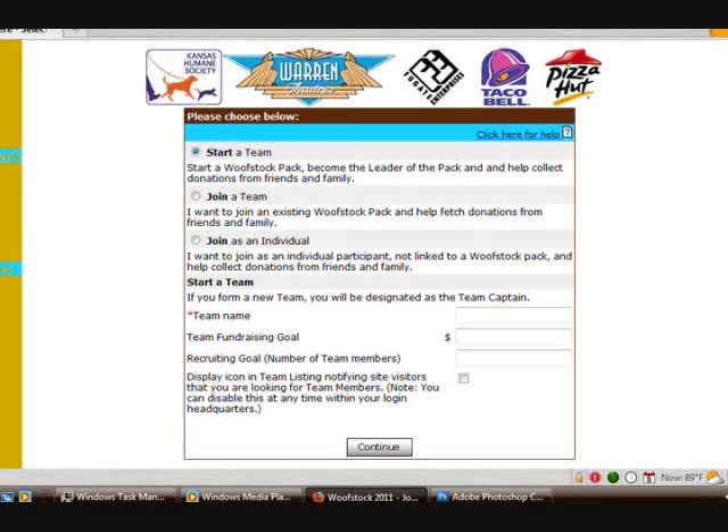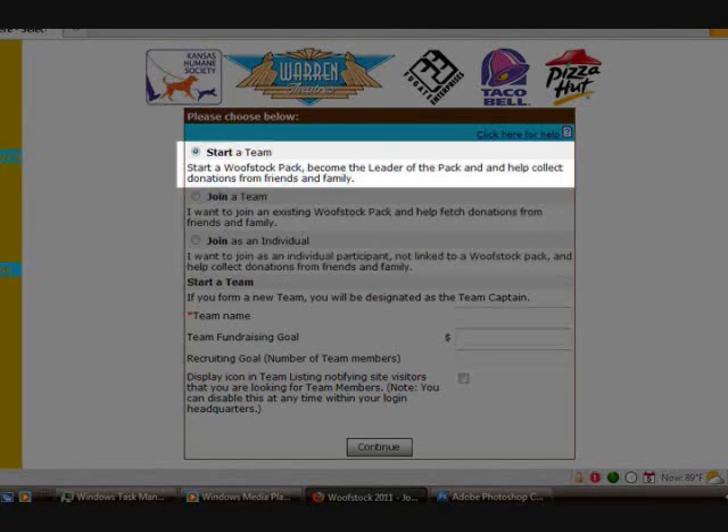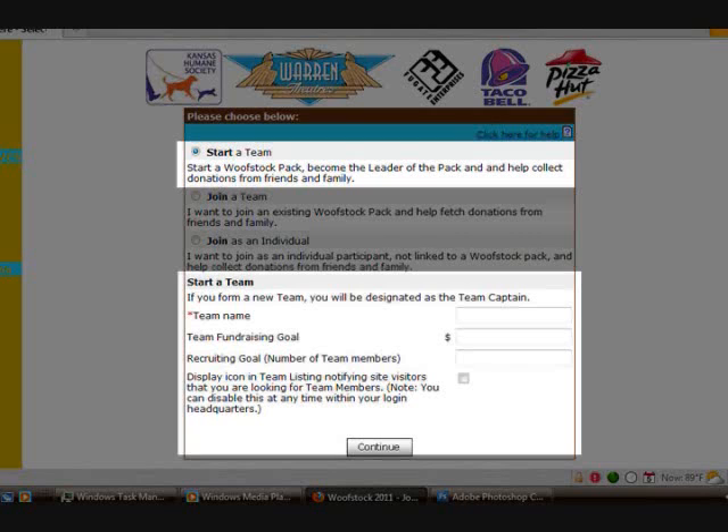Clicking 'Start Your Own Team' brings up a different options screen, in which you can still join a team or an individual. In order to start your own team, you'll notice 'Start a Team' is still selected, so you'll just need to find a team name and a team fundraising goal, and hit Continue.